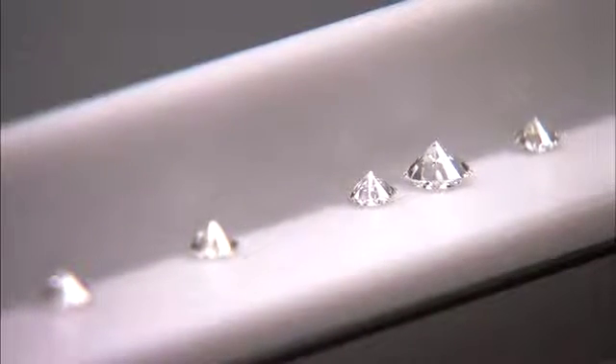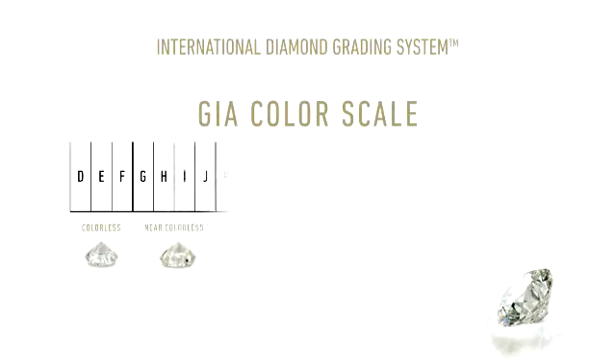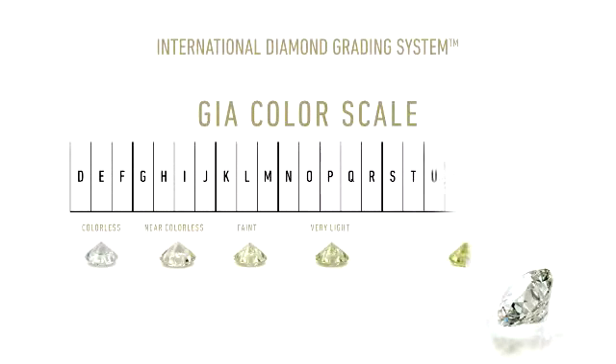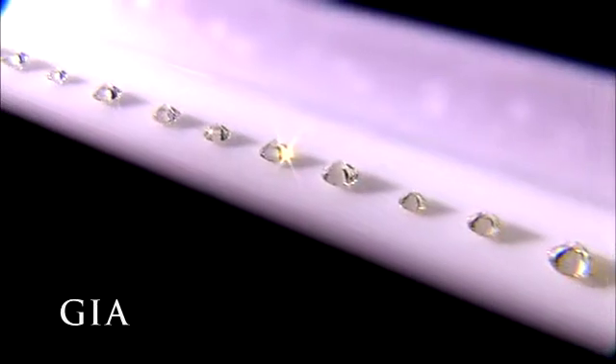Next, it's on to the Four C's. The first C is color. When it comes to diamonds, the less color the higher the grade. The GIA color scale classifies diamonds from D, colorless, to Z, light yellow or brown. At the GIA lab, a color grade is determined by comparing each diamond to a master set of diamonds that represent the color grades on the GIA scale.